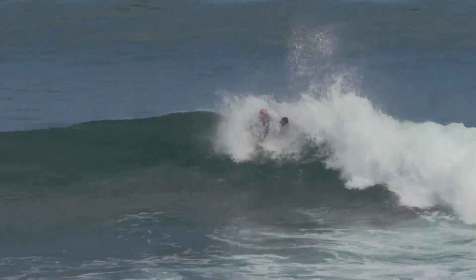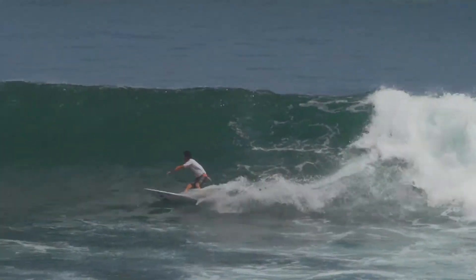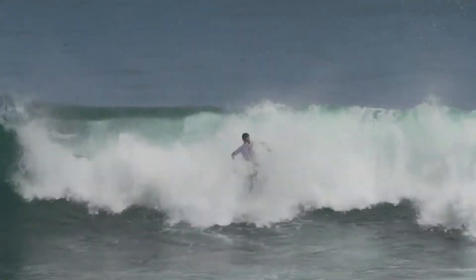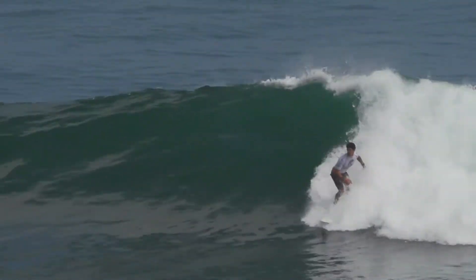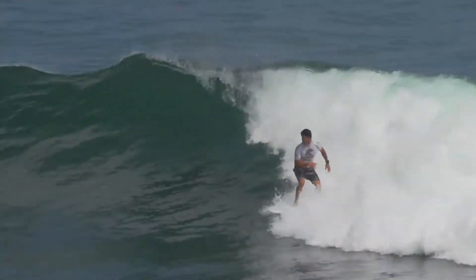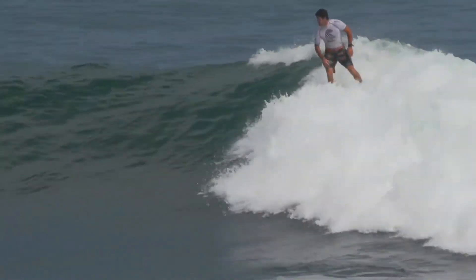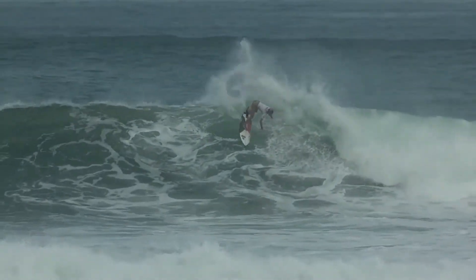Driving into his backhand — Manuel Selman. Two turns, that first turn — absolute perfection. Around this section, this wave just continues to unleash for him. Drives off the bottom, straight up into the top. That is a critical maneuver.